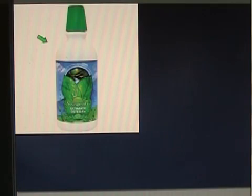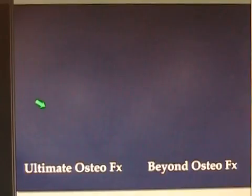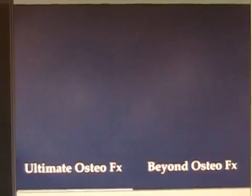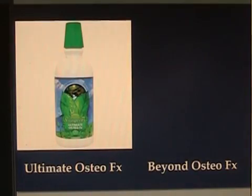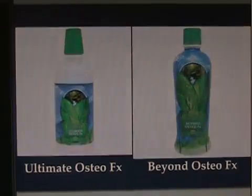The oldest calcium supplement that Longevity offers is called Ultimate OsteoFX — that was the original. Then came Beyond OsteoFX. It was Ultimate OsteoFX 2.0, so they called it Beyond OsteoFX. Let's break it down and look at the differences.